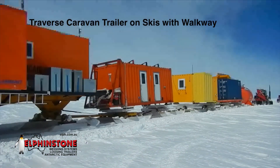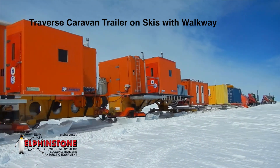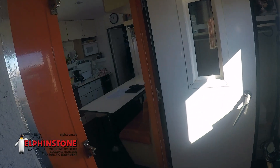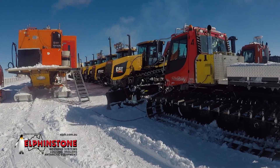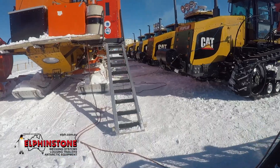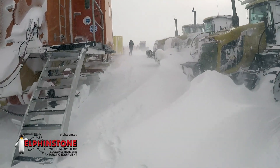The Traverse Caravan Trailer on Skis with Walkway is a purpose-built unit typically up to 15 metres in length and customisable to suit personnel activities, from living quarters and power generation to a mobile workshop. Its design features include suitability as a lead trailer, low-maintenance ski and axle components, and capability to work in harsh conditions.